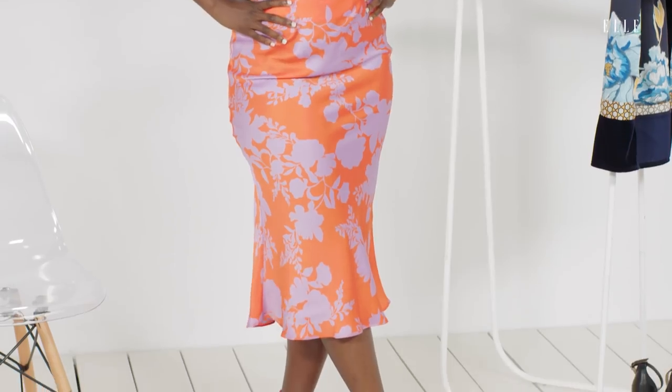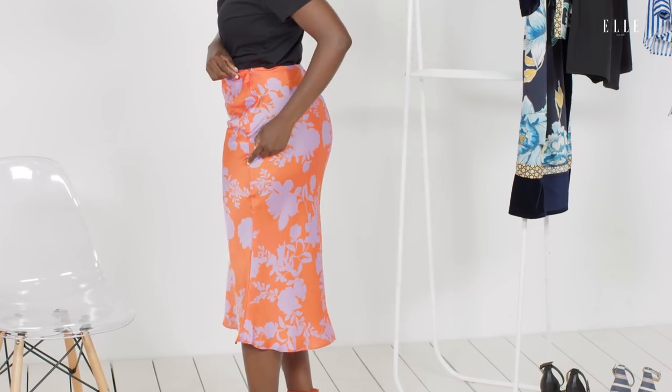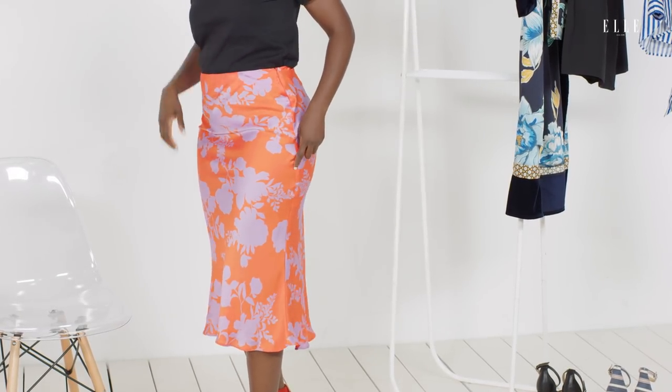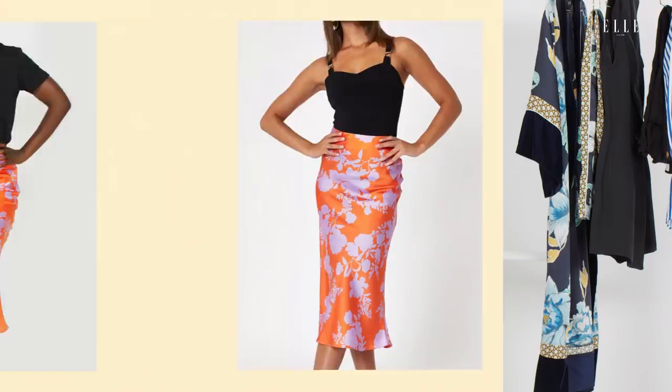I often struggle with this — I have a smaller waist than I do hips, so whenever I get skirts, sometimes I have to size up or size down to find something that meets my needs in the middle. With this skirt, it is a little big in the waistline, but I would rather that because it fits pretty nicely along the lower thighs and in my hips. One thing I will say is that the zipper is puckering a little bit, and I don't know if that's because of this specific skirt or the construction in general, but it's something to look out for and be cognizant of.